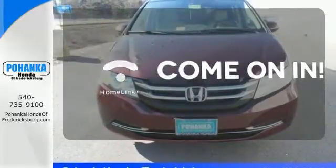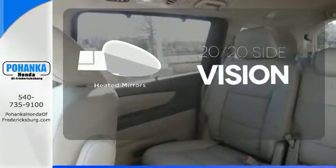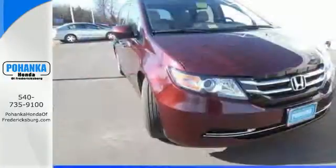Doors open and your path is well lit with Homelink. The heated mirrors let you see behind you without all the work. Whether you are hauling people or cargo, this Odyssey is the van for you.